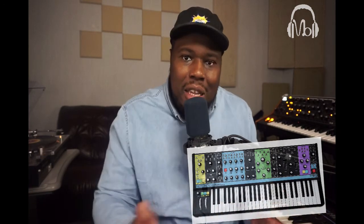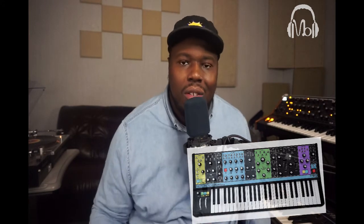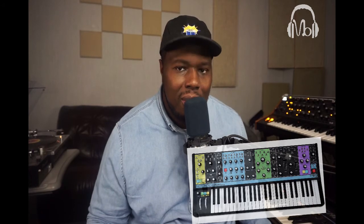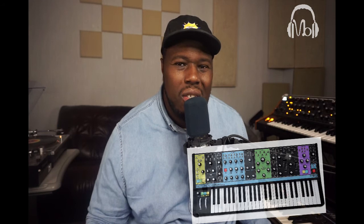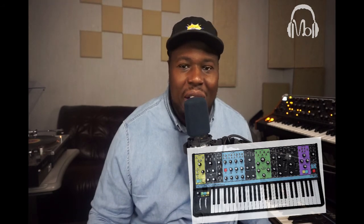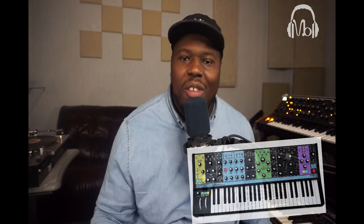I had the Grandmother for a while but the envelope situation — having to split one envelope for filter and amp — threw me off so I got rid of it. With the Matriarch that's fixed. The only aesthetic thing I don't like about the standard version is it looks a bit Fisher Price with the color-coded sections — if you're paying two grand for a synth you should already know what each section does. That's why I want the dark version. Hopefully I get my budget right before they stop making the dark ones, because that version looks the part.